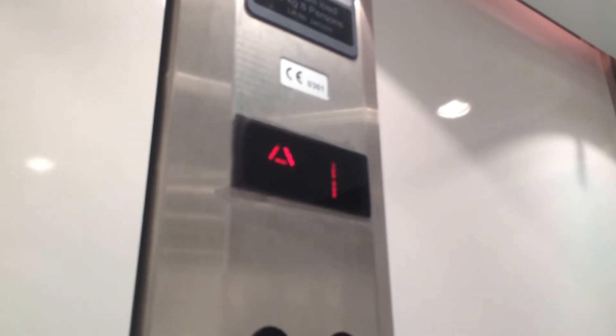Level one. Here we are at level one. Doors opening. Classic level. Let's go back down to zero.